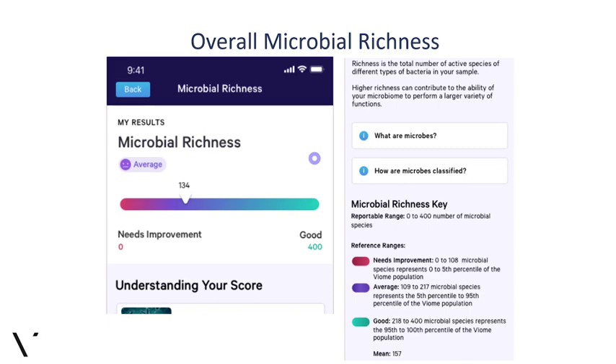Falling on the lower side of average means your microbial richness can use a boost, but it's nothing too alarming. Our reference ranges show that we think improvement is truly needed when we see fewer than 100 to 108 microbial species. Average is between 109 and 217 species, but closer to 200 is really good. The excellence range — 218 and above — represents the 95th percentile and higher of the Viome population, so it's quite remarkable to get there.